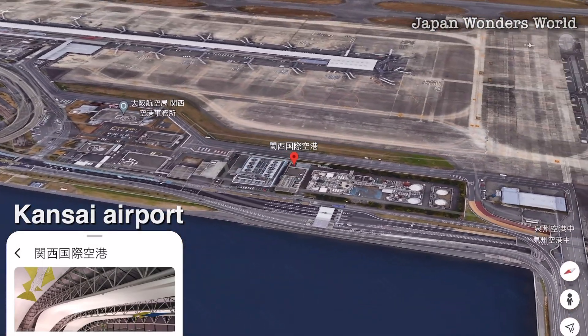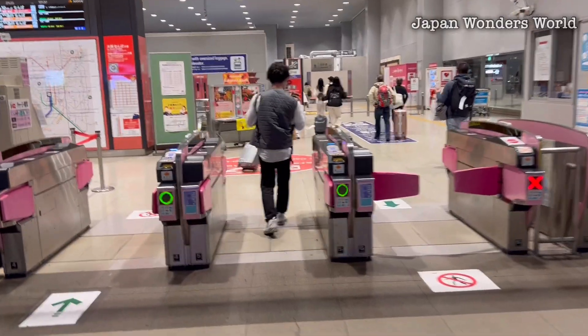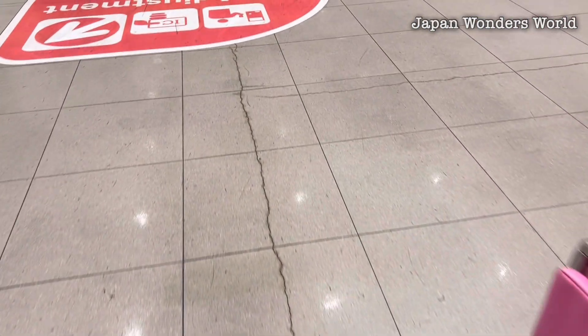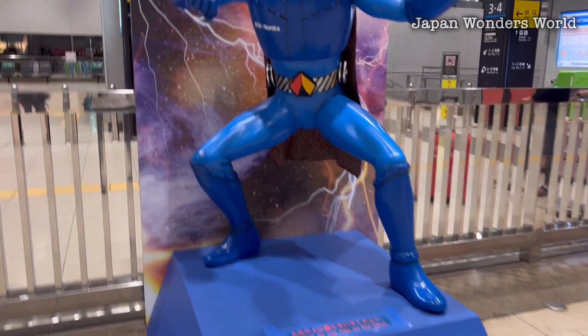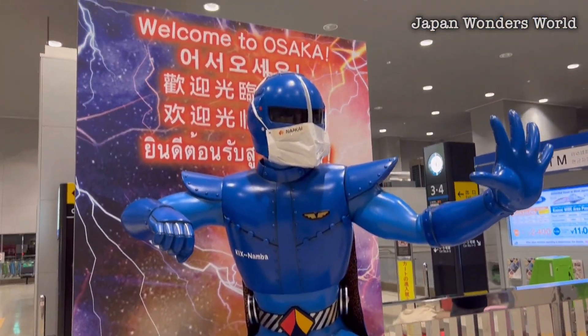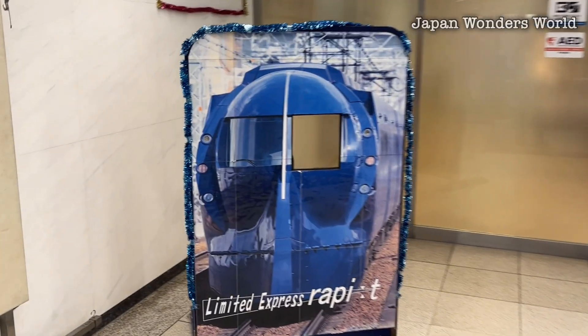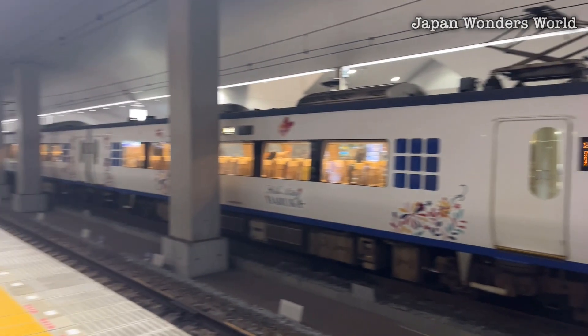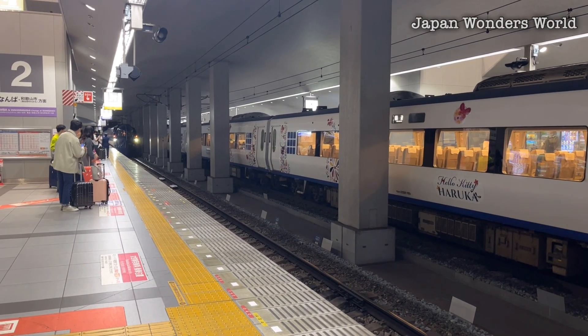Hello, welcome to Japan Wonders World. Let's embark on a wonderful journey with the protagonist Masa. This channel is created by Japanese individual Masa to showcase the captivating transportation, landscapes, and food culture of Japan to a global audience. If you're excited about it, we would greatly appreciate your likes and subscriptions.